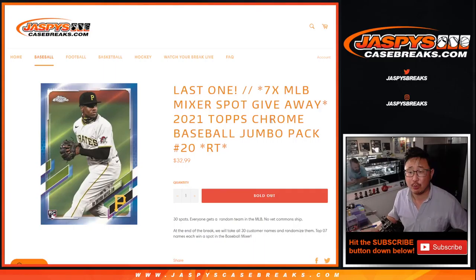Hi everyone, Joe for JaspiesCaseBreaks.com, coming at you with 2021 Topps Chrome Baseball Jumbo Pack number 20, Random Team Break.